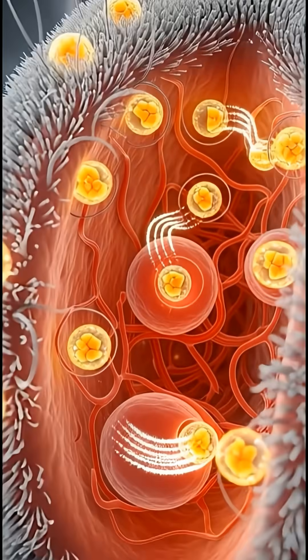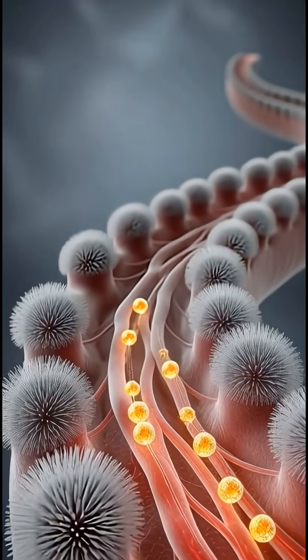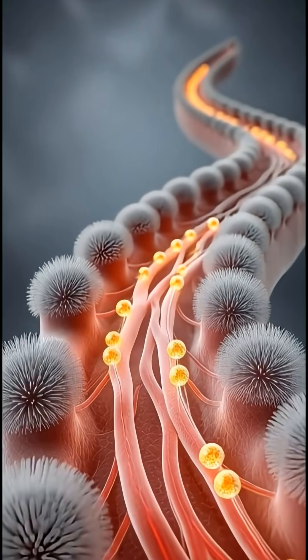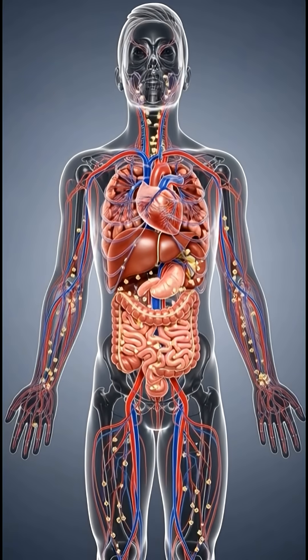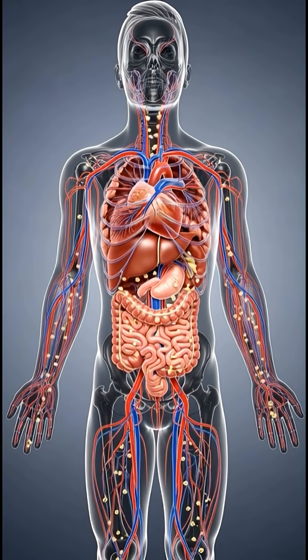The process continues into the small intestine, where tiny villi absorb these particles and pass them into the bloodstream. Carried through arteries and veins, that nourishment spreads across the body, supporting steady circulation.